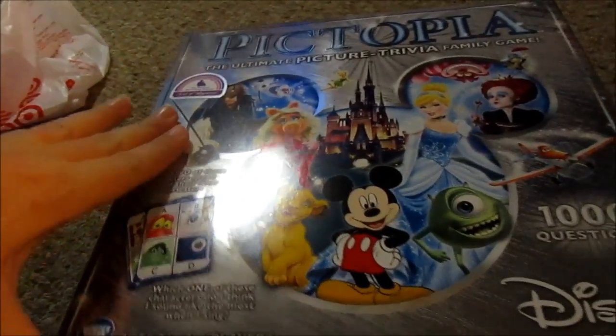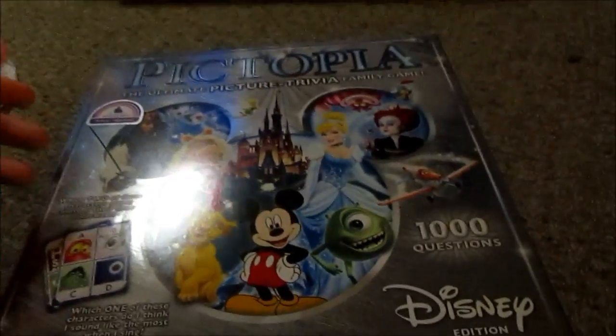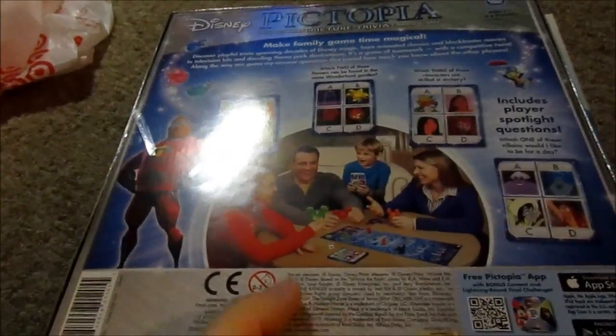I ended up getting Kinetic Sand Float — the kids really wanted this — and as a family gift I got Pictopia: The Ultimate Picture Trivia Game, the Disney edition. I figure I can demolish my kids at this game. The Kinetic Sand was $9.99 and the game was $10 — both about half off.